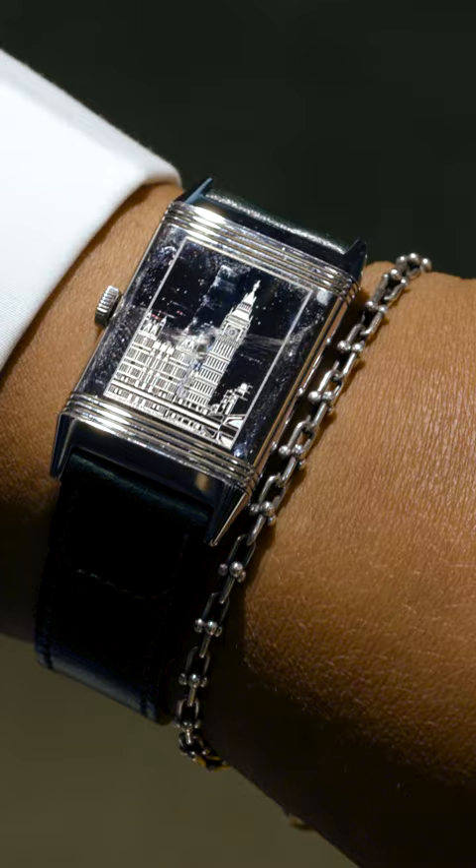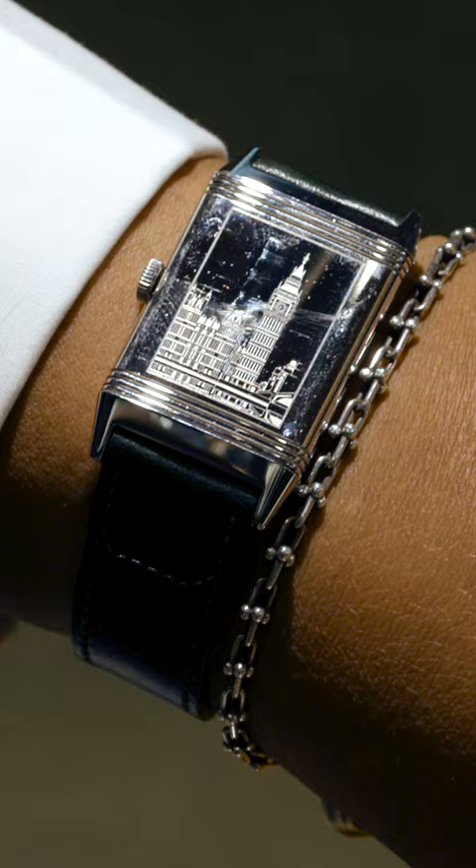It's got a beautiful engraving of Big Ben and the Houses of Parliament. They made 26 of it, so I got number 23 because that's my daughter's birthday. It's sort of earmarked for my daughter for when she's able to appreciate the watch.